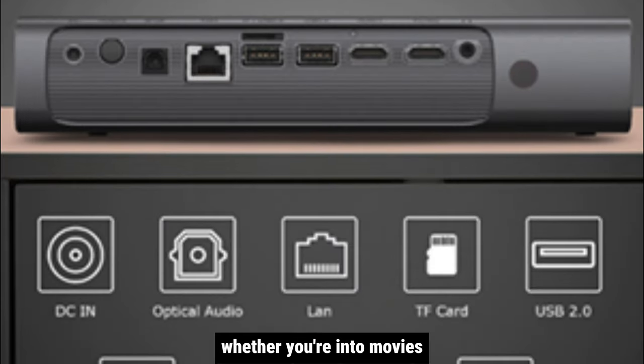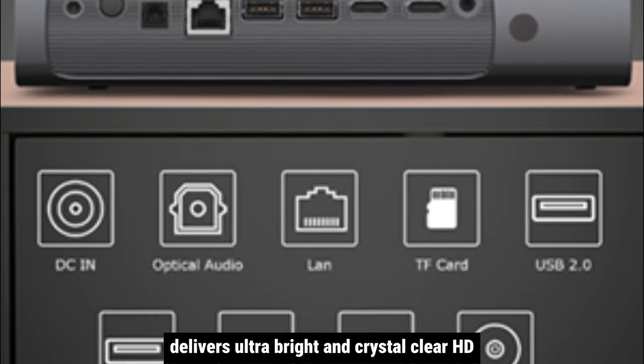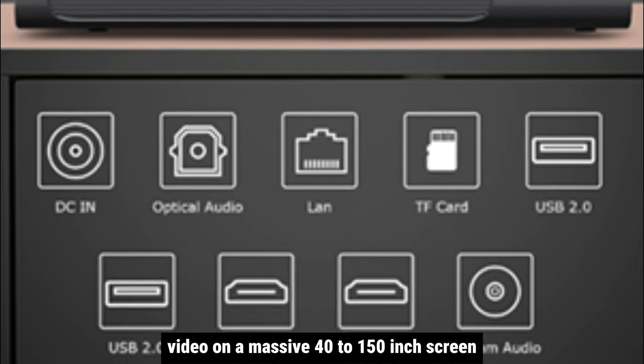Whether you're into movies, games, shows, or more, the PRD615 delivers ultra-bright and crystal-clear HD video on a massive 40 to 150-inch screen.